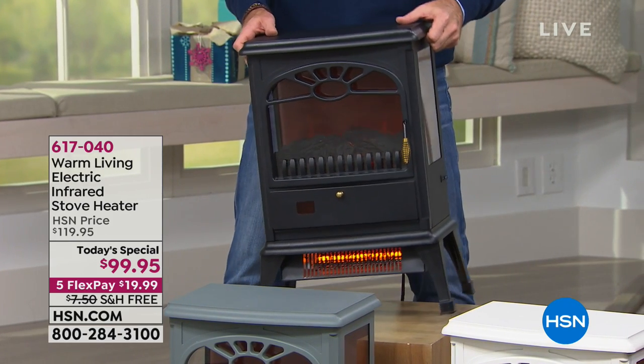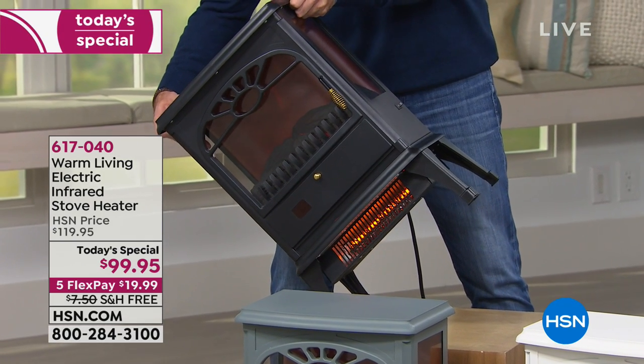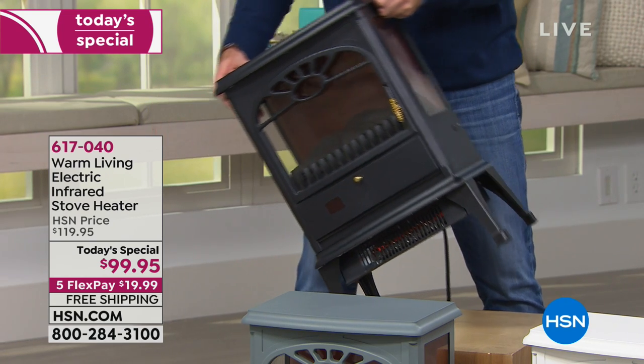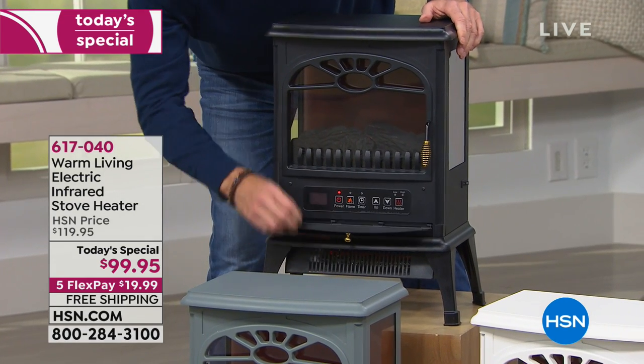We'll do the tip-over demo live: I'm going to start leaning this over as if it were falling in slow motion — this would happen in real time. Watch when we get to this point — there it goes, it shuts off. That's not even on the ground yet. It's off before it even hits. Now it knows it's upright and safe — I can turn it right back on.